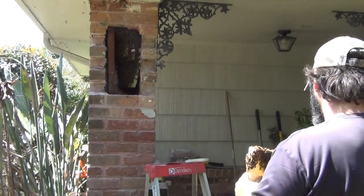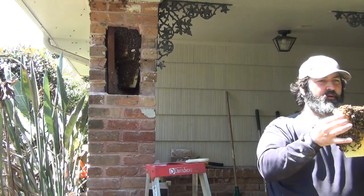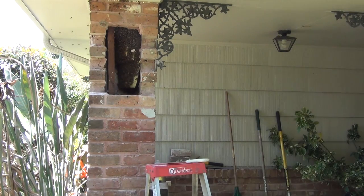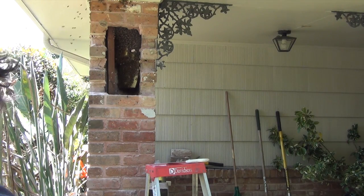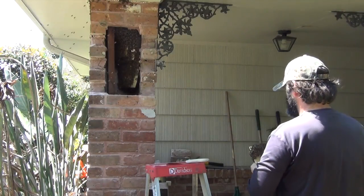Wow, man, I want to take a picture of that. I must be out of my freaking mind getting this close. That was enough excitement for me today.